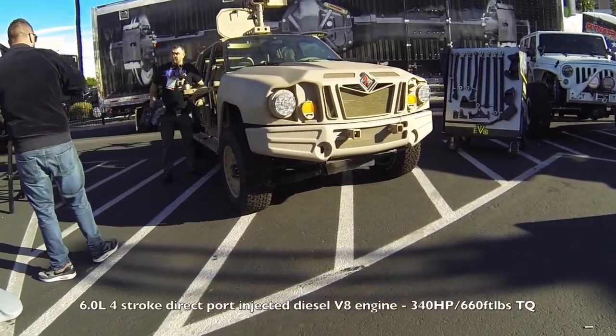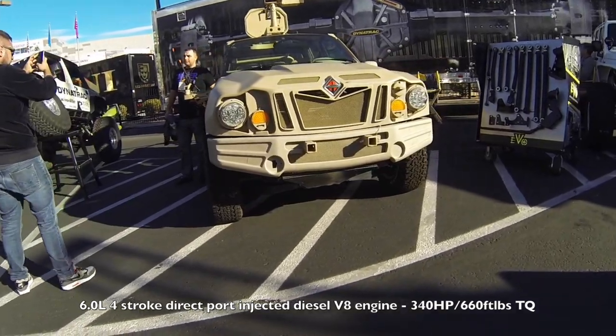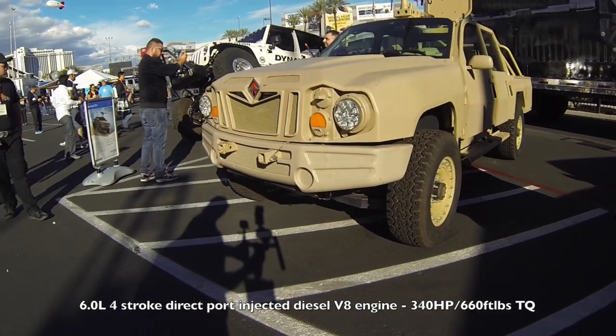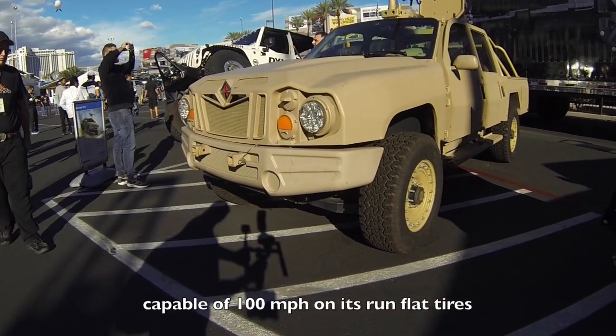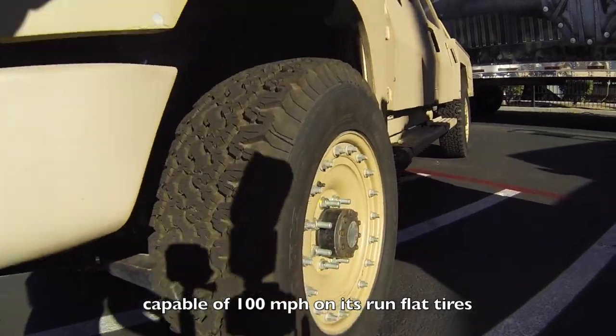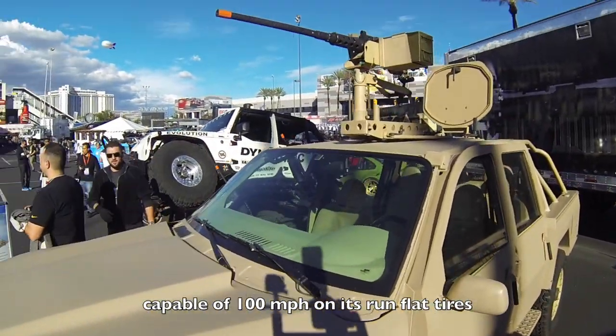It's got a six-liter four-stroke direct-port injected diesel V8 engine that puts out 340 horsepower and 660 pounds of torque. All that power allows this vehicle to travel up to 100 miles per hour on run-flat tires — and that's impressive for any fully armored vehicle.